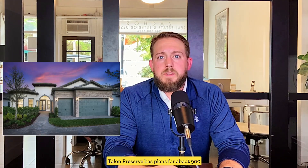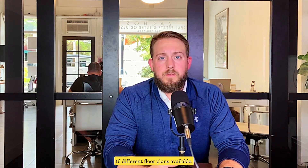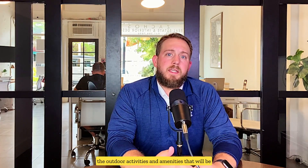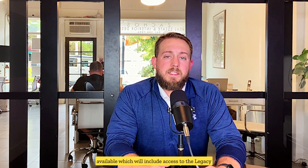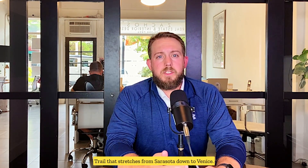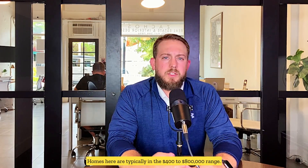Tayland Preserve has plans for about 900 new single-family homes and villas with 16 different floor plans available. What I like most about this community is the outdoor activities and amenities that will be available, which will include access to the Legacy Trail that stretches from Sarasota down to Venice. Homes here are typically in the $400,000 to $800,000 range.